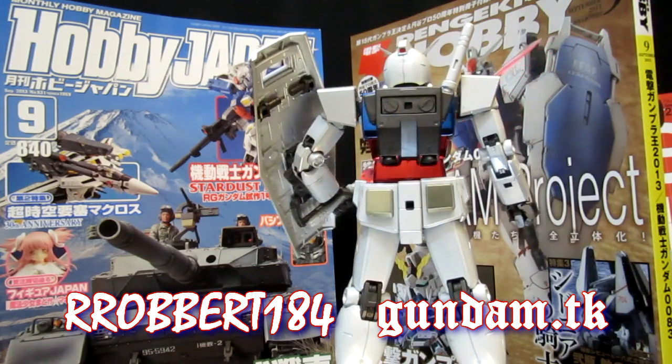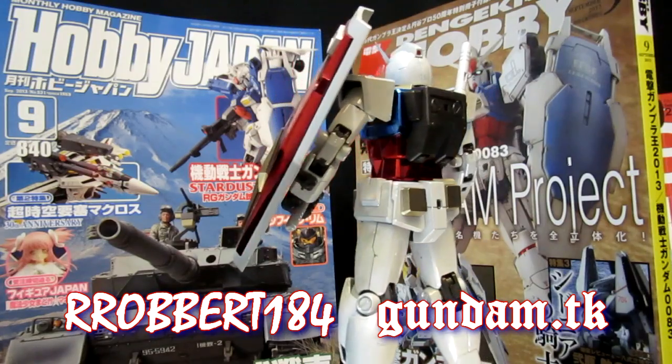How about an HGUC F90? Yeah, that'll probably never happen.